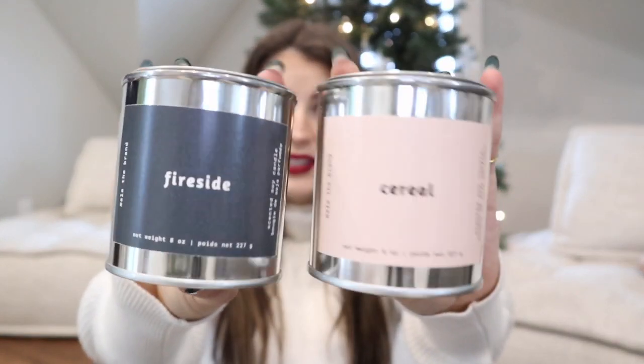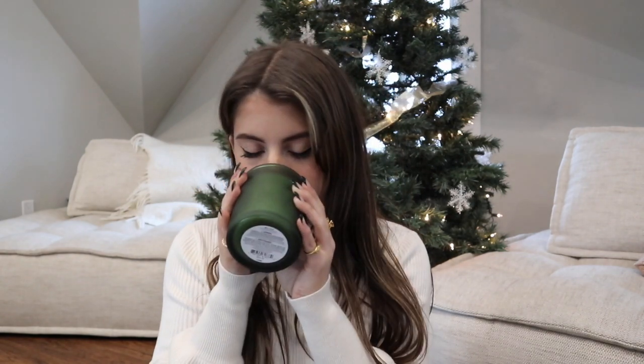First things I got were a few candles. Two of them are from the brand Mala the Brand, which I absolutely love — they are locally made in Vancouver and they smell delicious. This one smells like Froot Loops, and then the fireside scent smells really warm and good. The last candle is Nordic Noel, a balsam fresh pine, sandalwood, and balsam fir scent. I absolutely love the smell of trees.